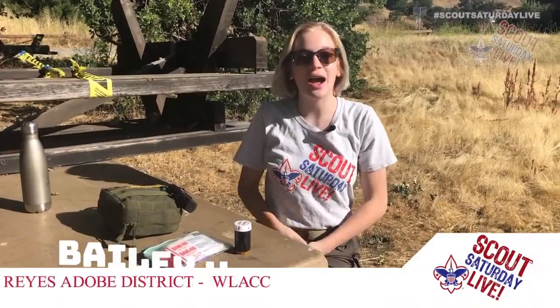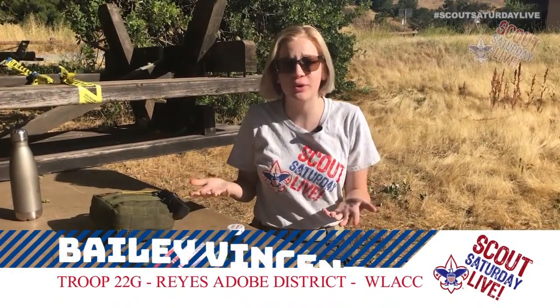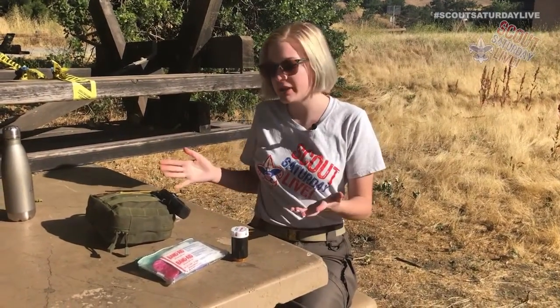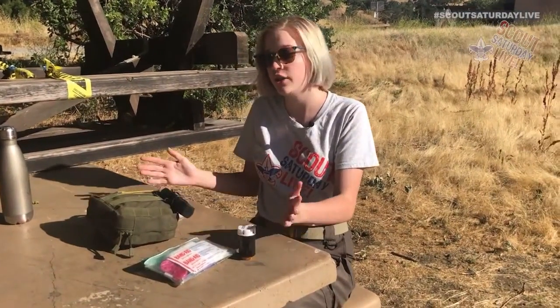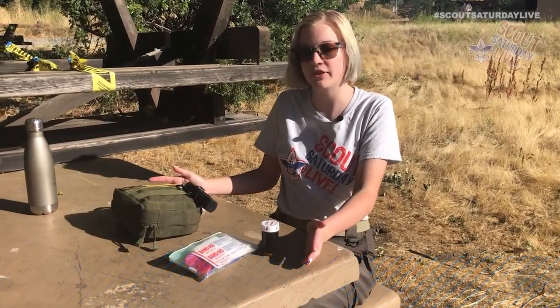I'm here at one of my troop's favorite overnight spots — Malibu Creek State Park, where many movies were filmed, including Butch Cassidy and the Sundance Kid and Pleasantville. Before we head off to these old sets, you have to make sure you have one of the most important 10 essentials — your first aid kit. We have to hike to these sets, so we need to prep our first aid kits. I'm going to show you a couple of different types of first aid kits you can have.